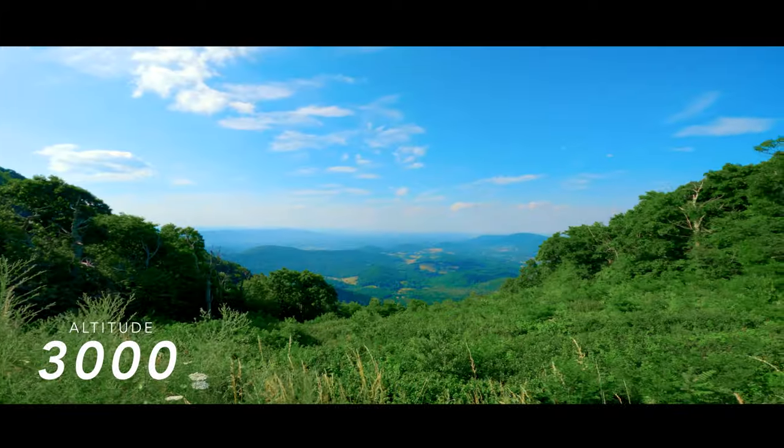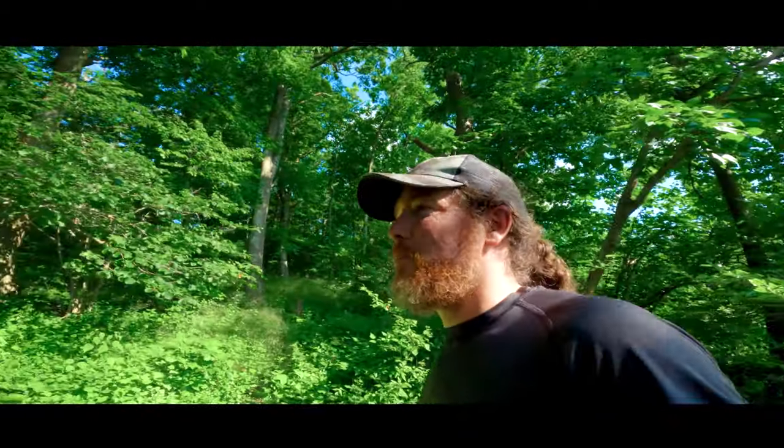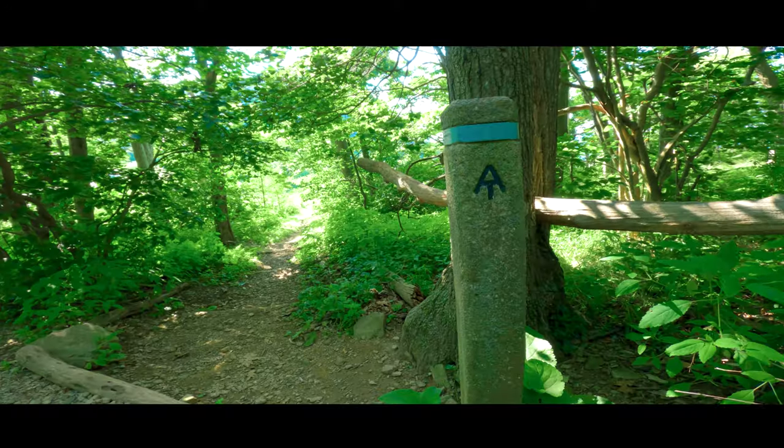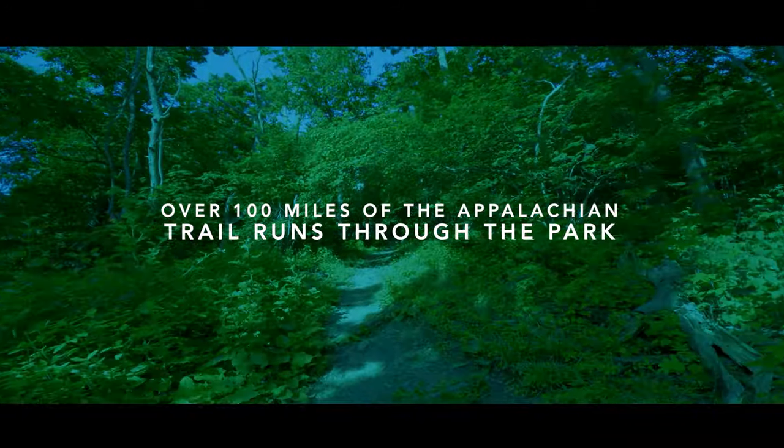We have reached 3,000 feet in the air! I thought this was a perfect time to show you that the Appalachian Trail comes right through here. You can see behind me there's a hiker just walking down the road.